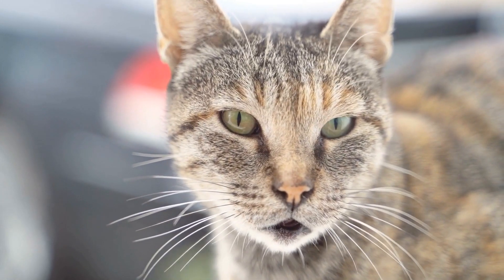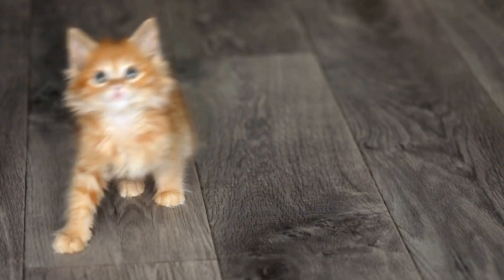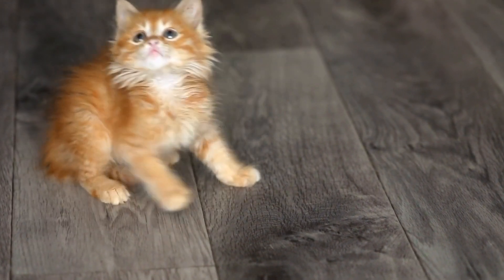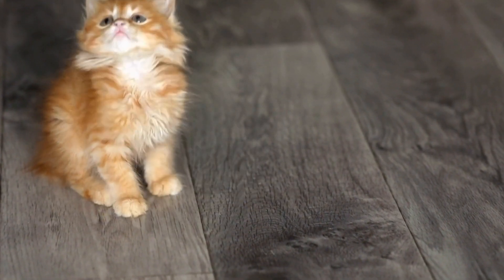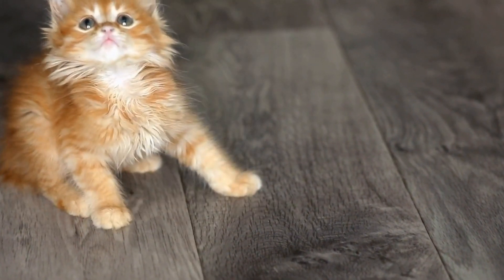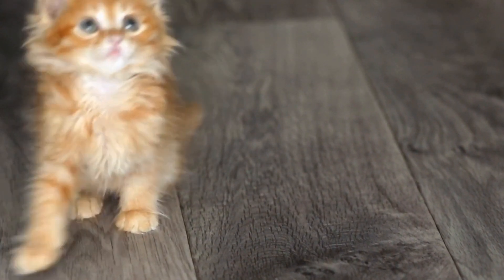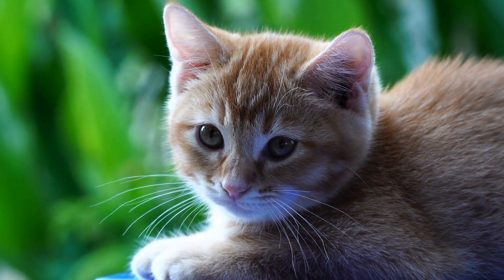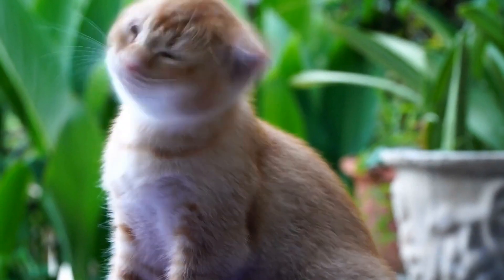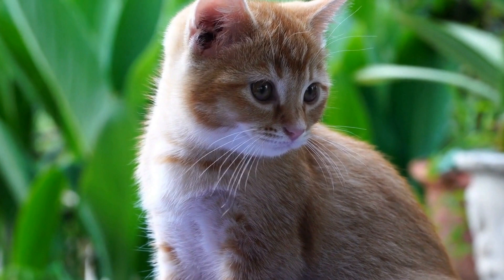Cats are known for their independence and self-sufficiency, but can they be trained to use a specific bathroom area? Many cat owners struggle with this question, as the litter box can often be a source of frustration and mess in the house. In this video, we will explore whether cats can be trained to use a specific bathroom area and provide some tips on how to achieve this.